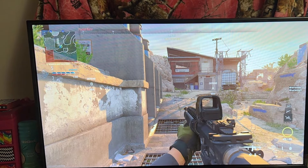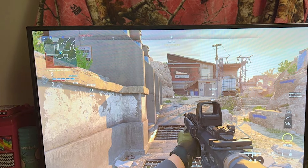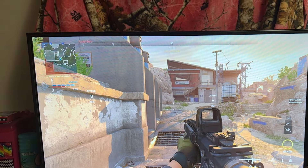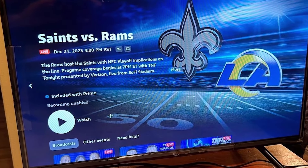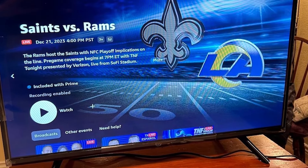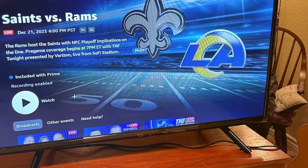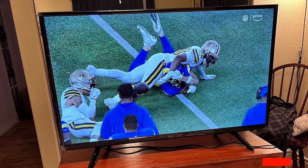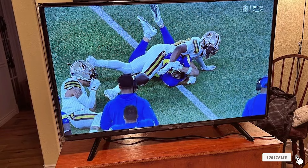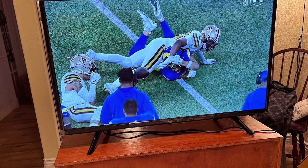In terms of usability, this TV offers a smooth, user-friendly interface that's easy to navigate. Whether you are browsing apps or switching inputs, the Fire TV handles everything effortlessly. Durability is also on par with top brands, thanks to its solid build quality and reliable performance. Overall, it's a great choice for Amazon fans looking for a high-quality 65-inch TV that doesn't skimp on features.